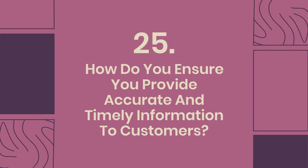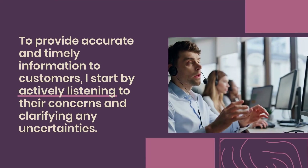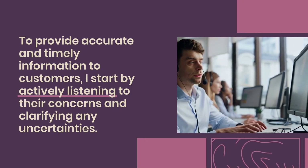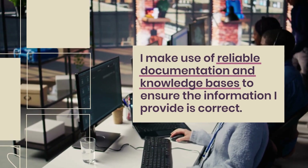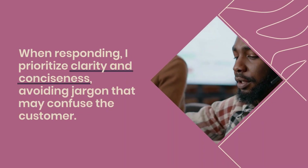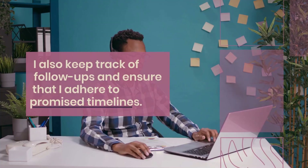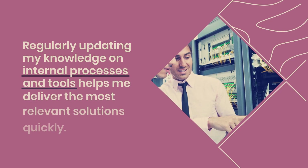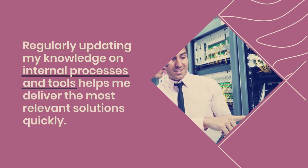Question 25: How do you ensure you provide accurate and timely information to customers? To provide accurate and timely information to customers, I start by actively listening to their concerns and clarifying any uncertainties. I make use of reliable documentation and knowledge bases to ensure the information I provide is correct. When responding, I prioritize clarity and conciseness, avoiding jargon that may confuse the customer. I also keep track of follow-ups and ensure that I adhere to promised timelines. Regularly updating my knowledge on internal processes and tools helps me deliver the most relevant solutions quickly.